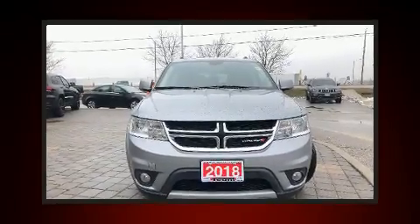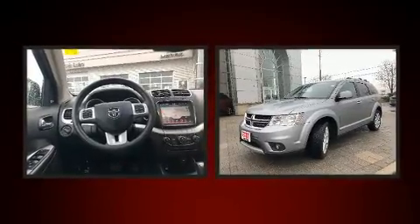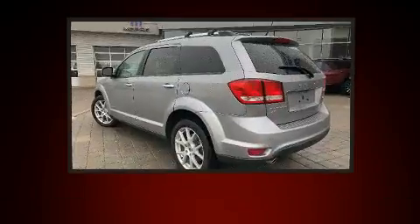The 2018 Dodge Journey. Under the hood, you'll find a six-cylinder engine with more than 270 horsepower. And for added security, Dynamic Stability Control supplements the drivetrain.